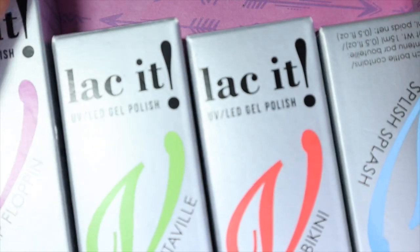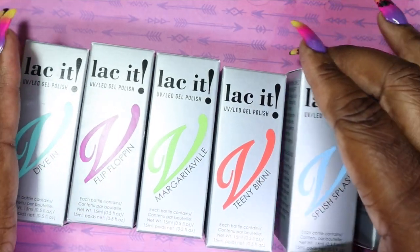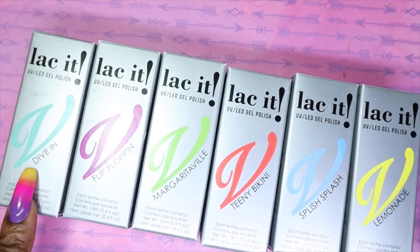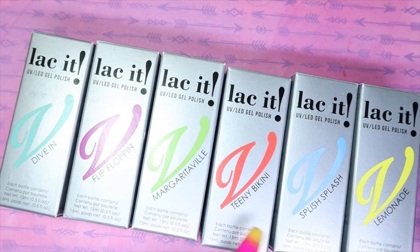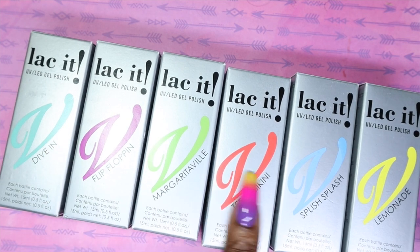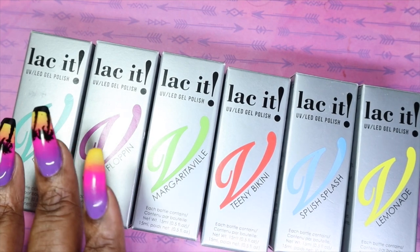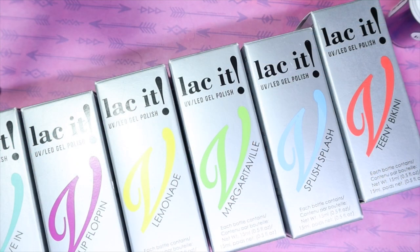And lastly, I will be sharing the Lack It polishes that I picked up in this mini haul with you. So I picked up Dive In, Flip Flopping, Margaritaville, Teenie Bean Bikini, Splish Splash, and Lemonade. And as you can see, they're all summery colors — because why not? I'm really excited to see what each of them look like. This collection along with the Fusion collection is the Lack It Summer 2021 collection. There were six colors in this collection and I just thought they were so fun. So let's get started and I'm just going to go ahead and swatch these for you guys.